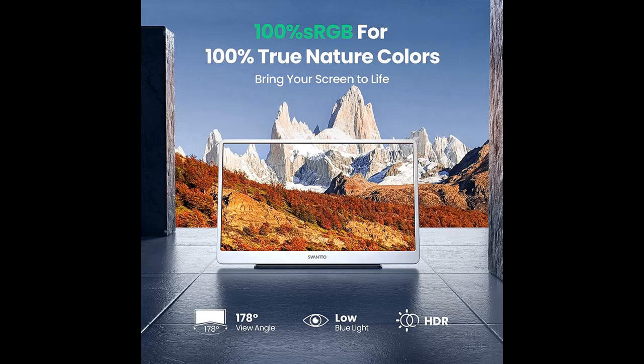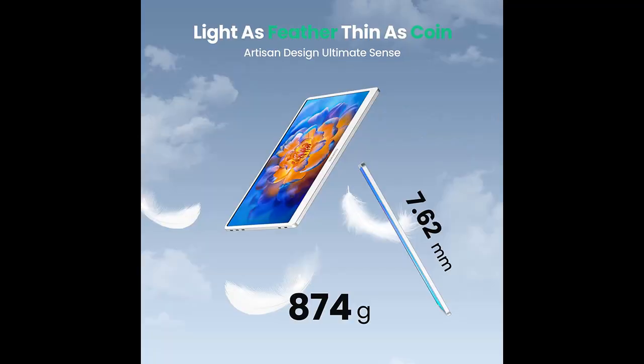Why would you choose that? Next, we introduce some reasons why you should choose. Ultimate Picture Experience: the latest portable screen with 400 nits high brightness and 100% sRGB high color reproduction in 2022.